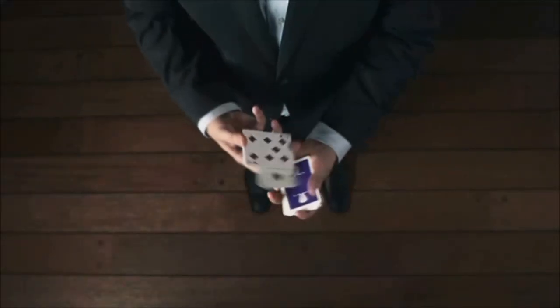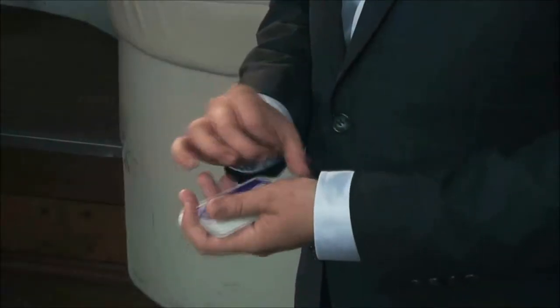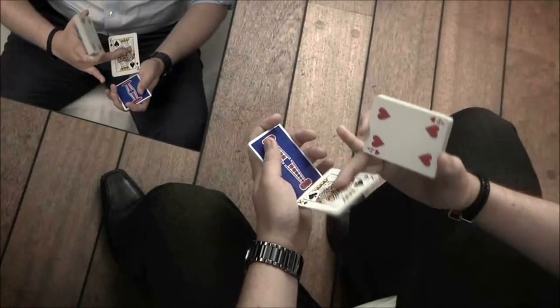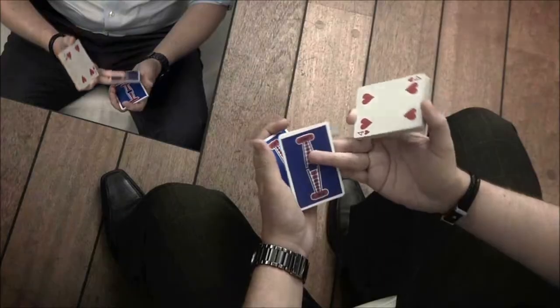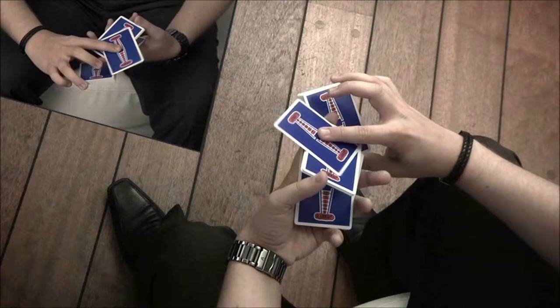Each flourish is shown repeatedly from multiple camera angles, both in real time and in slow motion. And our universal teaching method allows anyone to easily follow along.